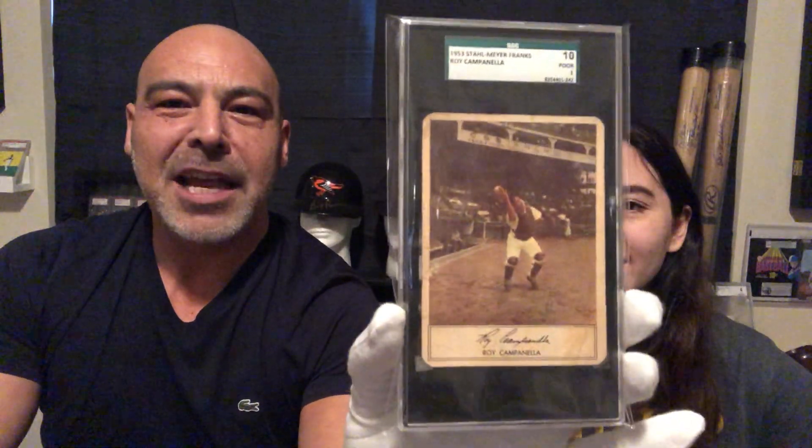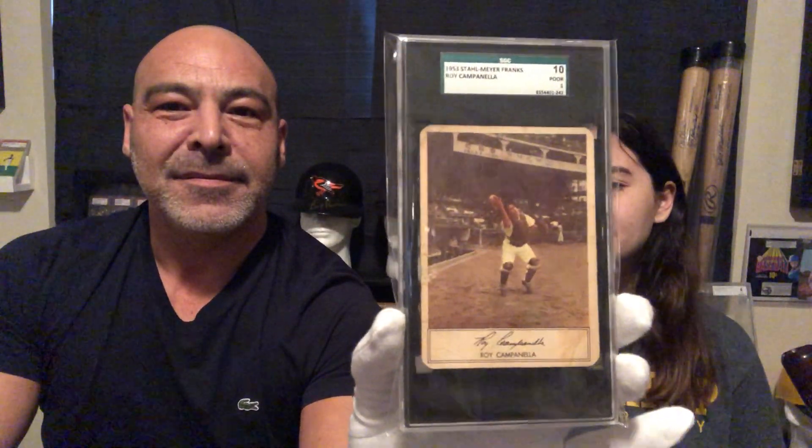We have a rare Stalmeier — Roy Campanella. You ever hear of Roy Campanella? He was in a car accident and got paralyzed, and it ended his career early.